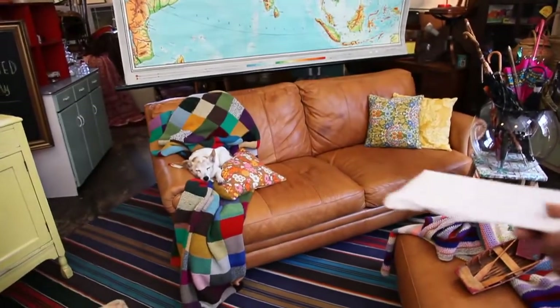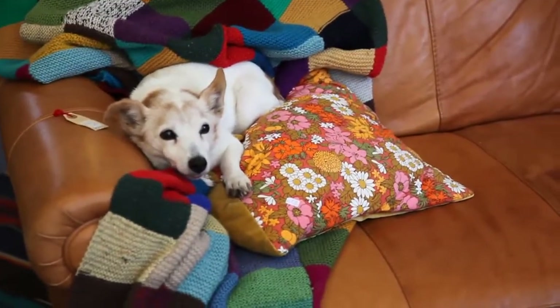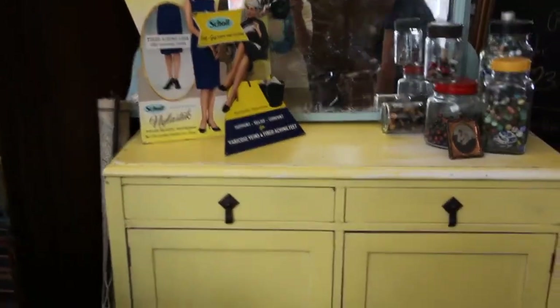And the soap is pretty good as well. The soap is nice. Comfortably snoozing. This is new as well, cute little sideboard, little painted distressed thing. That's in at 60, which is pretty reasonable.